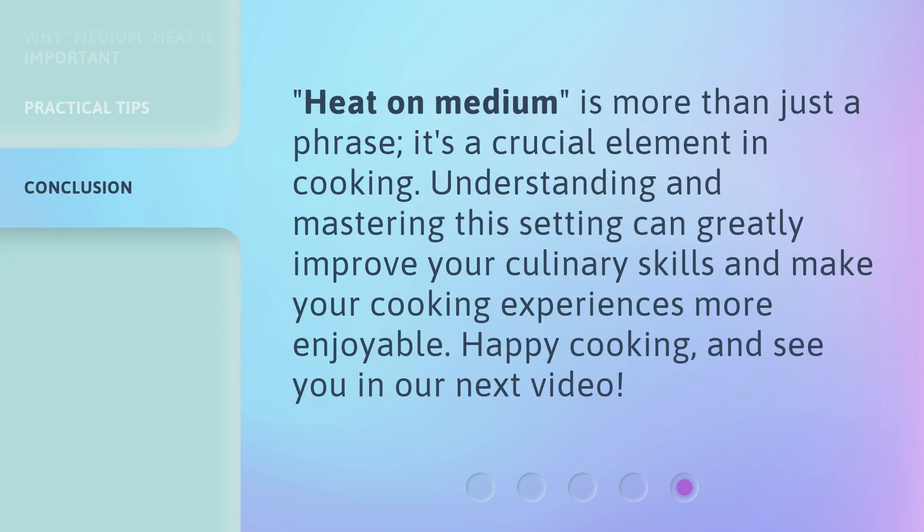Heat on medium is more than just a phrase — it's a crucial element in cooking. Understanding and mastering this setting can greatly improve your culinary skills and make your cooking experiences more enjoyable. Happy cooking, and see you in our next video.